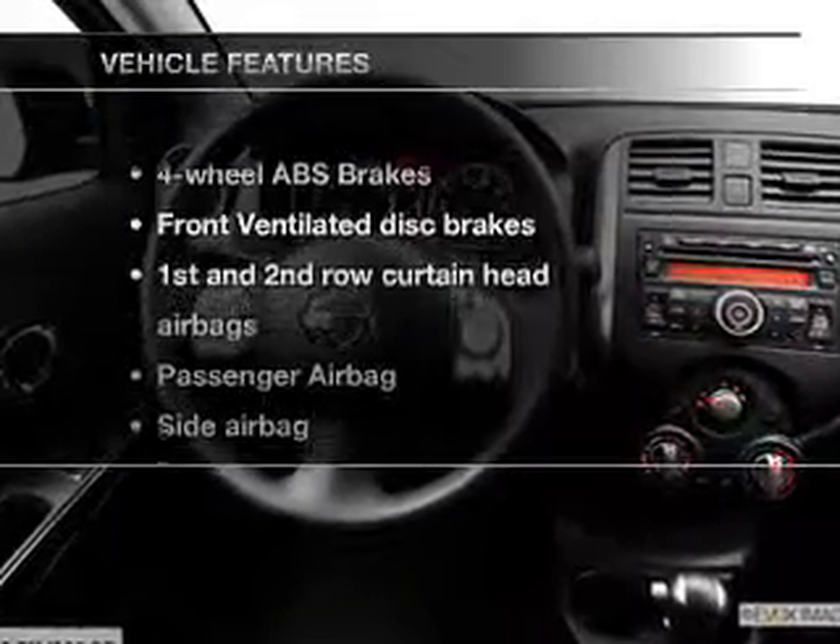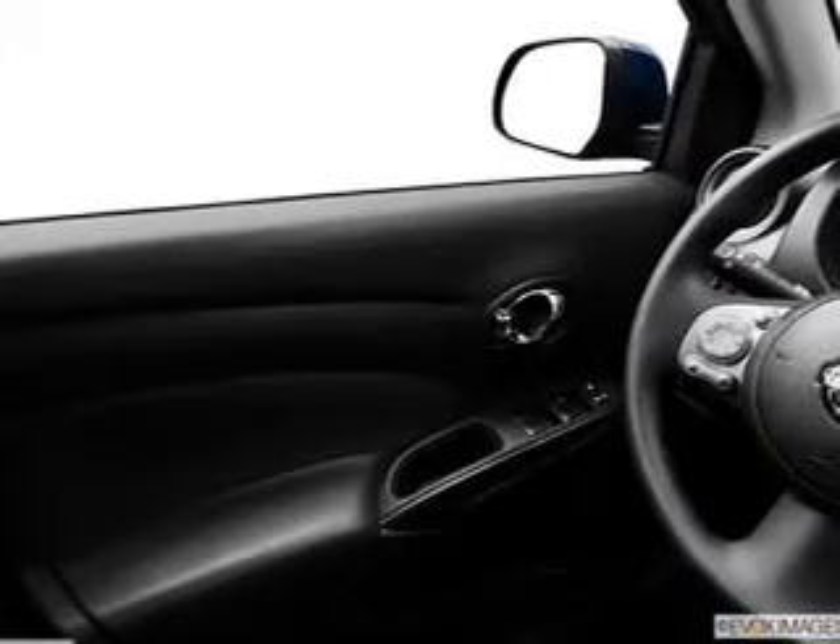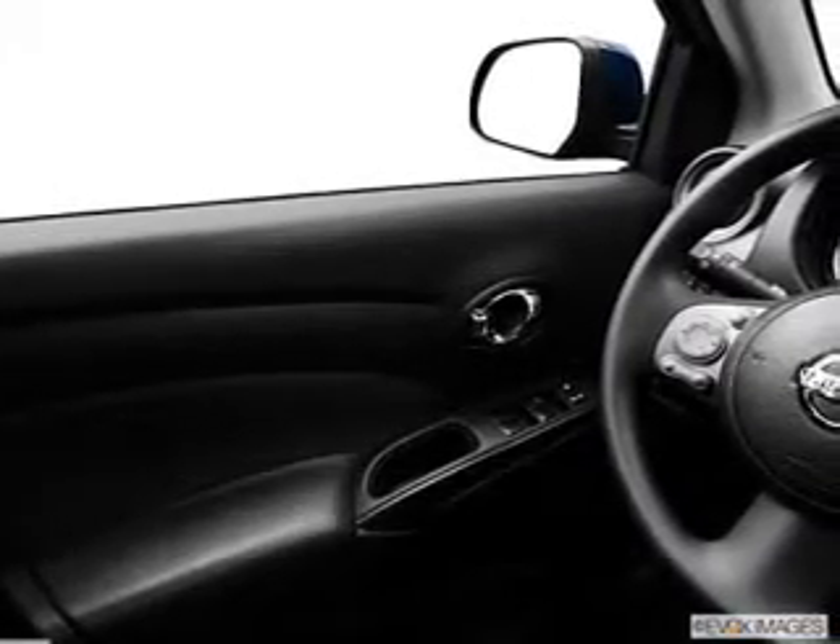With these notable features, you won't want to miss out on the opportunity to own this amazing ride. Power door locks, cruise control, an AM FM stereo with a CD player, power mirrors, power steering, an adjustable tilt steering wheel, and air conditioning.